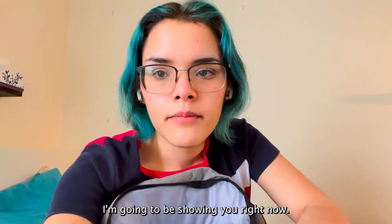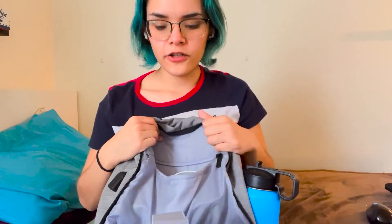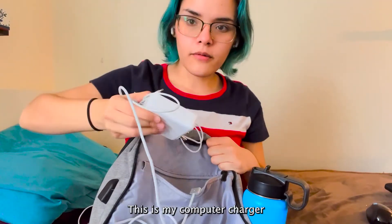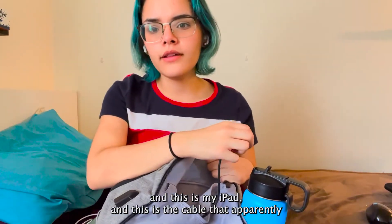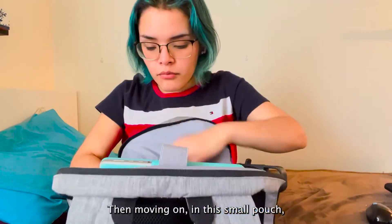This backpack is supposed to have a charging port for your phone but I don't even know how to use it. You can see it's a mess in here because I have a ton of cables — here's the charger for my phone, this is my computer charger, this is my iPad charger, and this is the cable that apparently is for charging your phone through the backpack but I don't know how to use it.